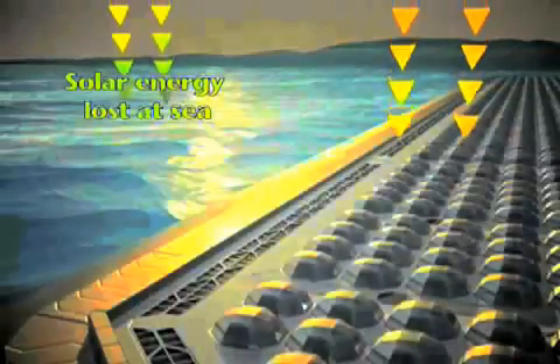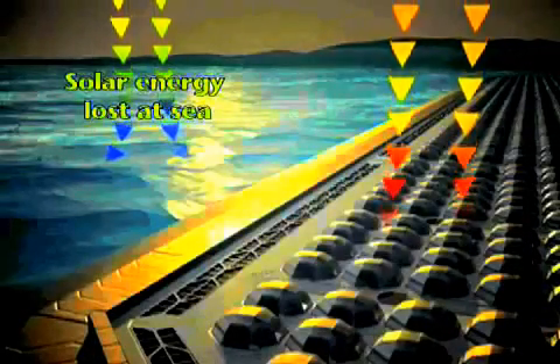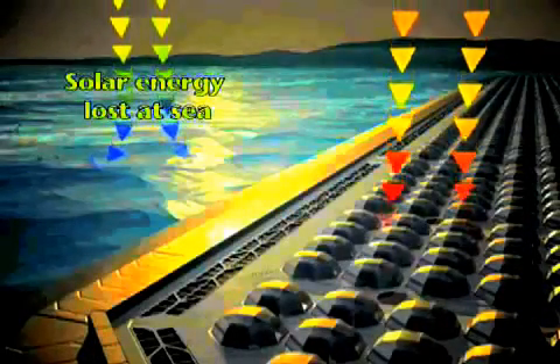Solar energy that would normally be absorbed near the sea surface, then dispersed by currents, tides, and evaporation, is captured and stored by OASIS.